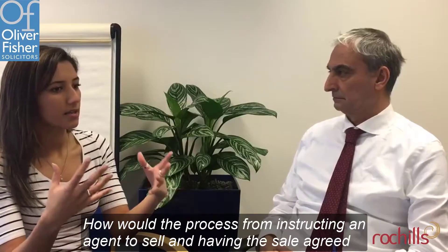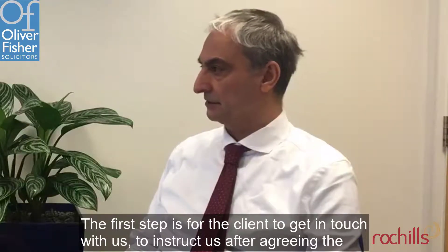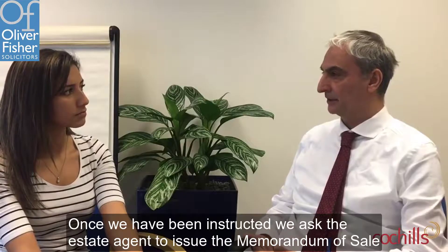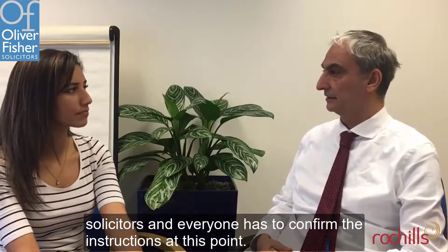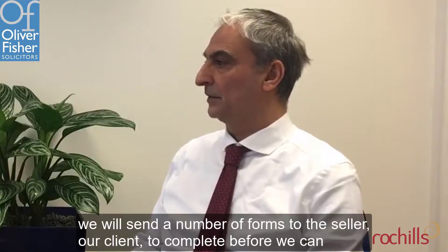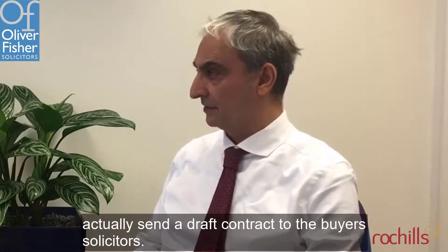How would the process from instructing an agent to sell and having the sale agreed then pass on to you? What would be the first step? The first step is for the client to get in touch with us and instruct us. After agreeing to the costs involved and the quotation they usually get, once they've been instructed, we ask the estate agent to issue a memorandum of sale, noting all the parties involved, so we can get in contact with the buyer's solicitors, and everybody has to confirm the instruction at this point. After that, we will send a number of forms to the seller, our client, to complete before we can actually send a draft contract to the buyer's solicitors.